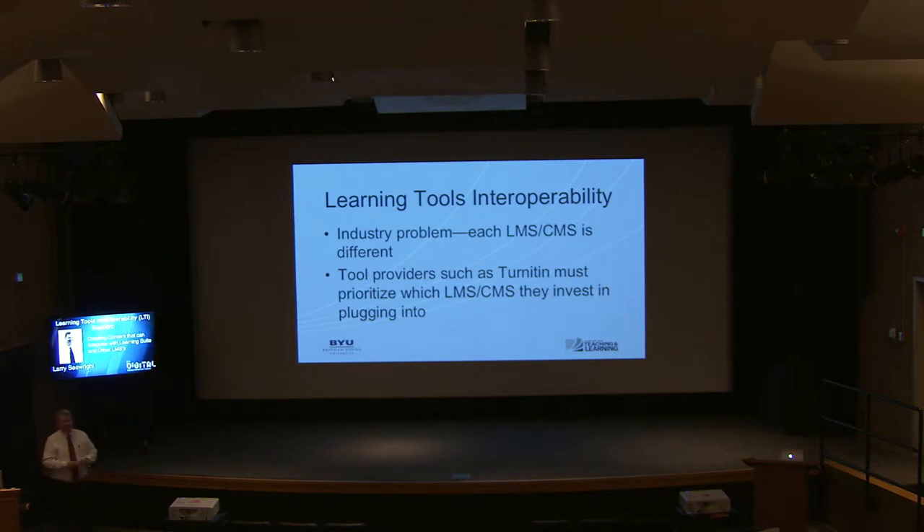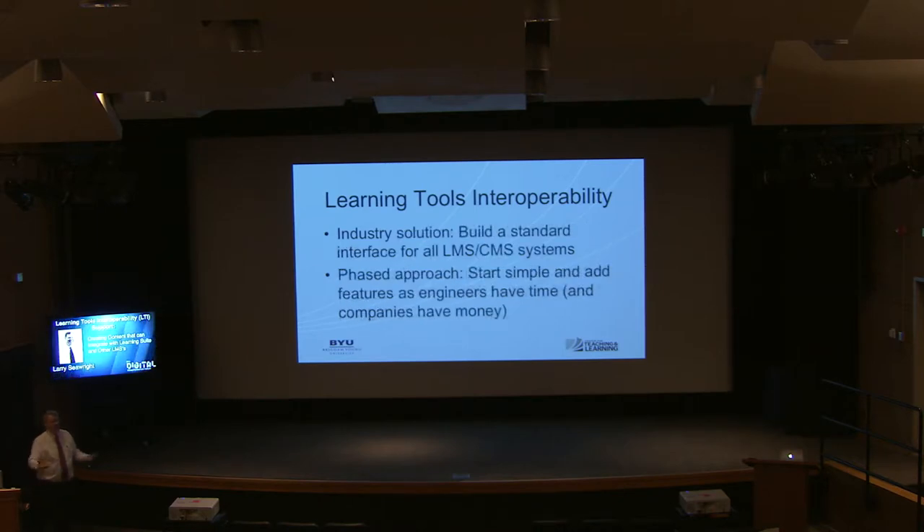There are lots of tools that can aid in instruction, and they all want to tie to that LMS or CMS. The problem is we're all developed differently — commercial vendors don't have a standard. So tool providers such as Turnitin, which is a plagiarism detection software, need to figure out the best way to tie into various learning management systems. The industry solution is to build a standard interface accessible to most LMS or CMS systems.